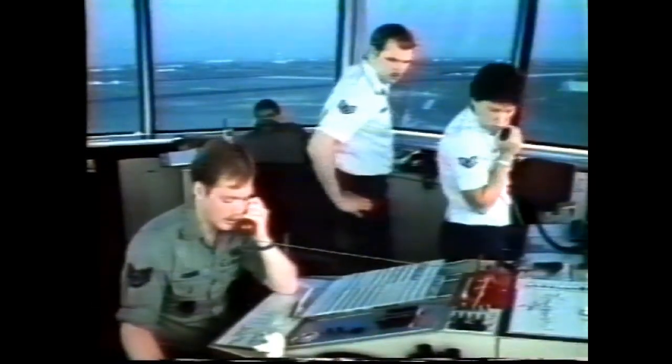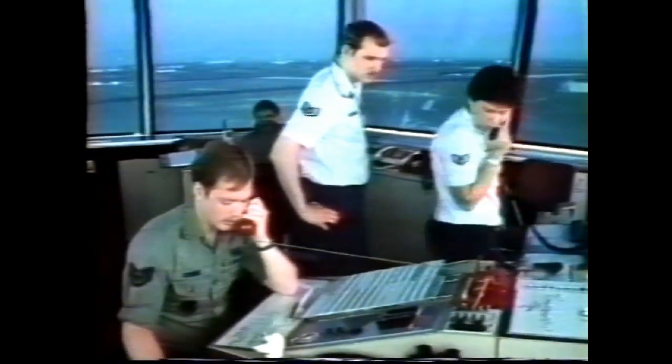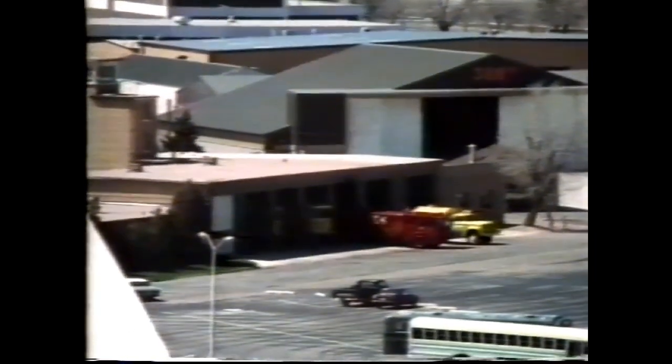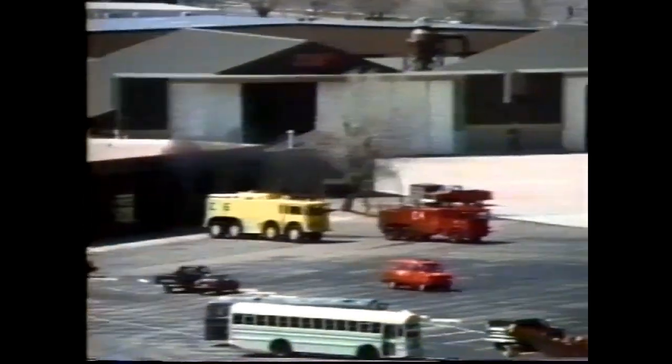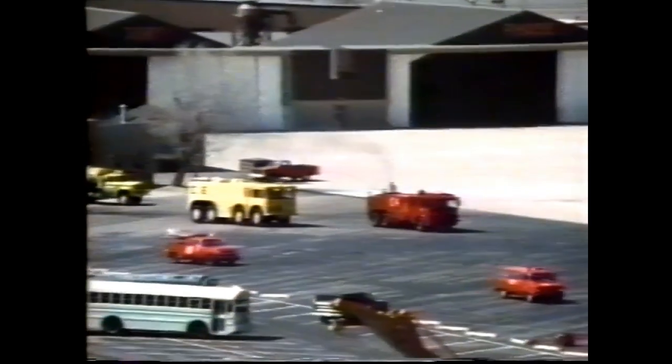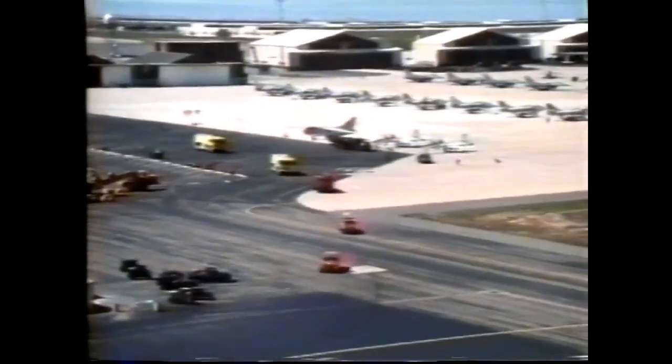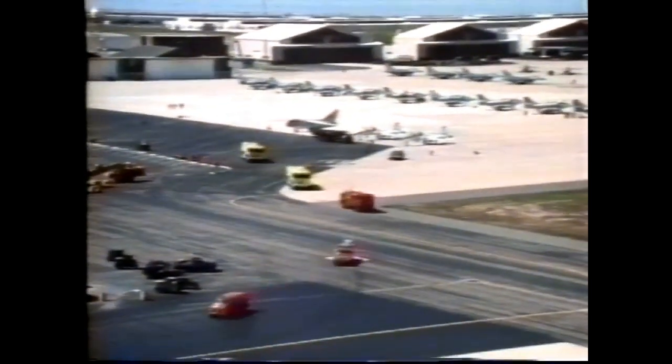Type aircraft is an F-16. Nature of emergency: electrical system malfunction. Fuel on board is 2,400 pounds. Downwind at the bottom of the valley — not when you enter to the north.